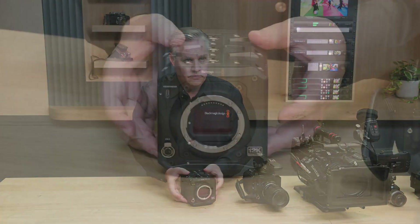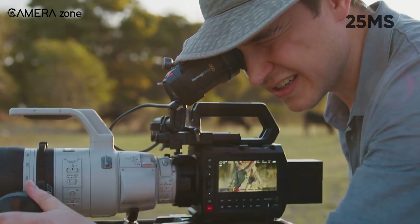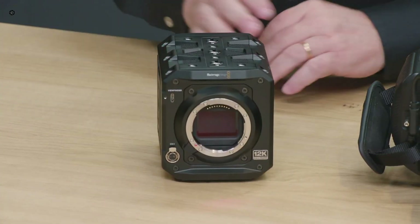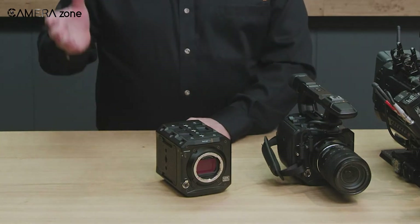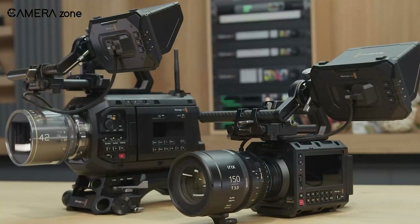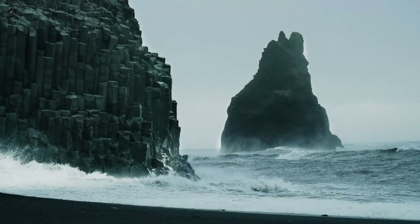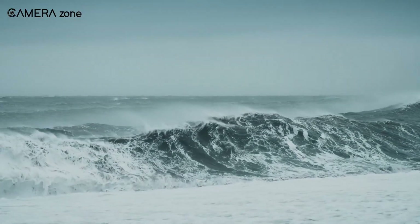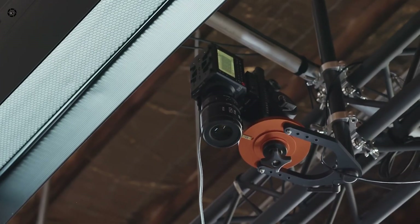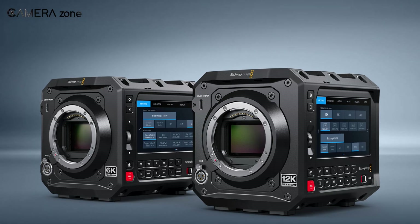Now, if you're wondering how this compares to the original Pixis camera, the improvement is dramatic. The original Pixis had a readout speed of about 25 milliseconds in both its 6K open gate and 4K full height modes. But this new Pixis 12K delivers approximately twice the speed. This isn't just a minor upgrade — it's a significant leap forward that puts the Pixis 12K in a whole new category of performance. Think about what this means for handheld shooting or when capturing fast action. The difference between 25 milliseconds and 13.51 milliseconds is the difference between noticeable rolling shutter artifacts and much cleaner motion capture. What's impressive is that Blackmagic has managed this improvement while simultaneously increasing the resolution to 12K. That's no small feat of engineering.